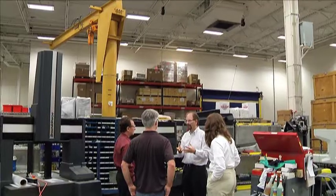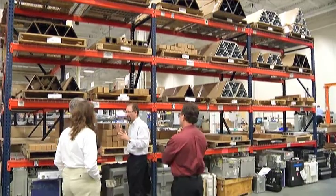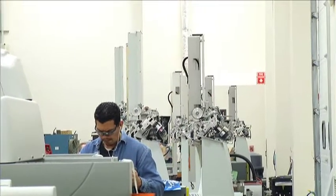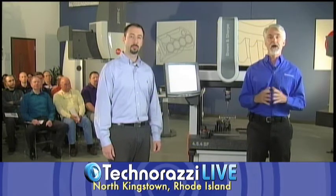Here at its 123,000 square foot North Kingstown facility, Hexagon manufactures Brown and Sharp and Sheffield Bridge CMMs, as well as the Optif Classic. This facility also contains their R&D lab, a CMM refurbishing operation, a calibration lab, and of course the training facility where we are standing right now.